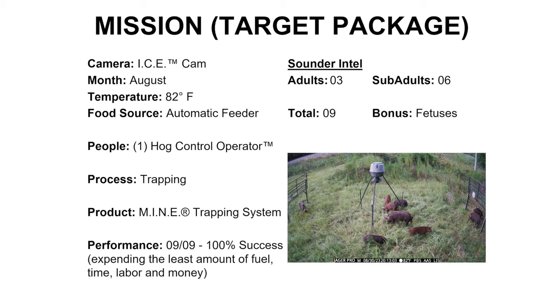Sounder intel verifies our target package consists of three adults and six sub-adults. I'll count Spot and PC as part of our trapping target package, as they are likely to stick around as long as the gilt is in heat. Whether I can keep both of them in the trap at the same time might be a different story. Our performance standard is whole sounder removal, which means we must remove all nine pigs expending the least amount of fuel, time, labor, and money.